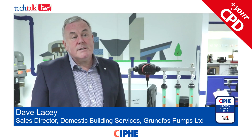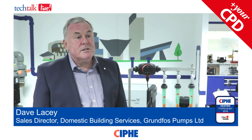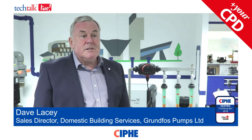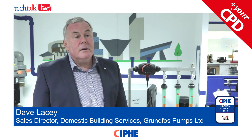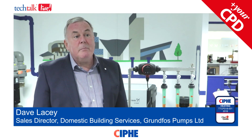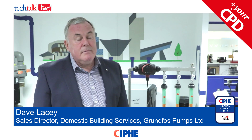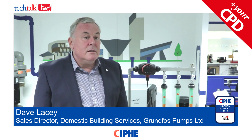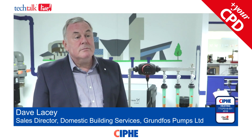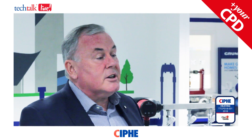Hello, my name is Dave Lacey and I'm the sales director for Grundfoss Domestic Building Services in the UK. Grundfoss is a business started in 1945 in Denmark and has since grown to become one of the leaders in the world of pumping globally. We have over 16 million pumps produced every year, over 3 billion in turnover, and employ more than 19,000 people. In the UK we're most known for our domestic heating circulators.